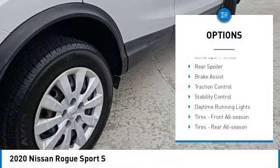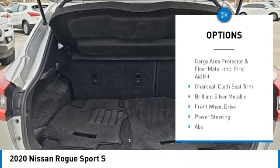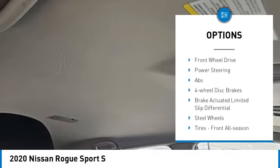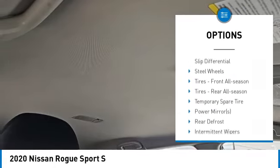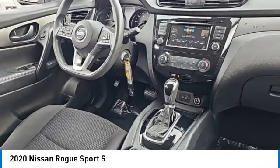Tire pressure monitor, blind spot monitor, rear spoiler, brake assist, traction control, stability control, daytime running lights, tires front all season, tires rear all season, wheel covers.